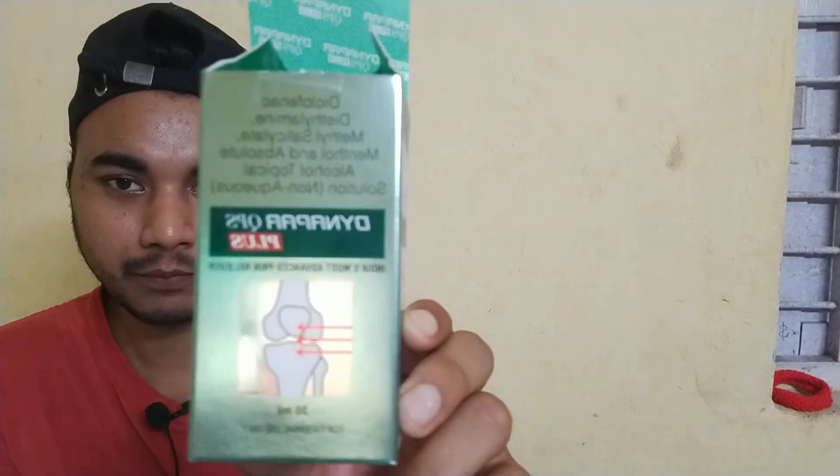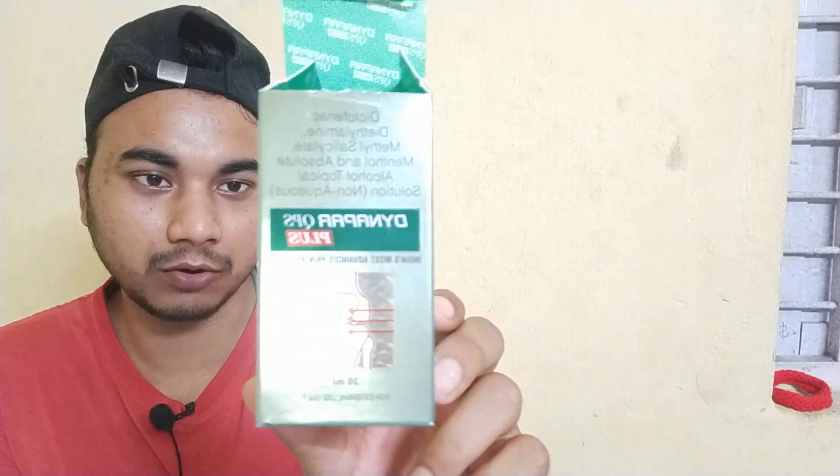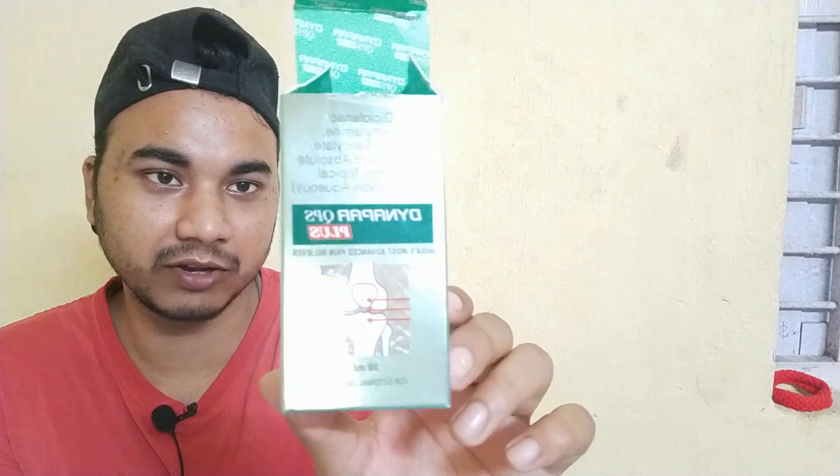Hello friends, today we are going to be reviewing another product. It is called Dynapur QPS Plus and it is the most advanced pain reliever in India.